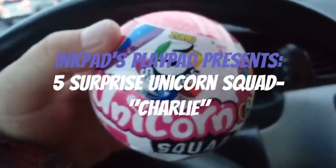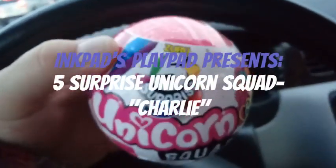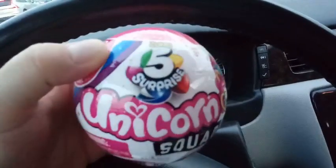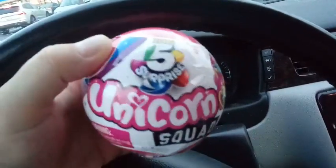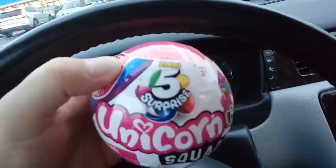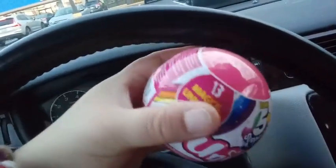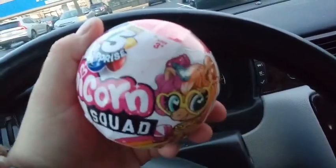Hey everybody, I'm back with another unboxing, and today I'm unboxing another one of the Zuru 5 Surprise Unicorn Squad. I unboxed one of these a little bit ago for you guys, but lost the video, so hopefully this one doesn't get lost.